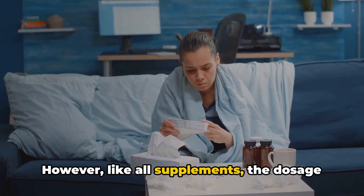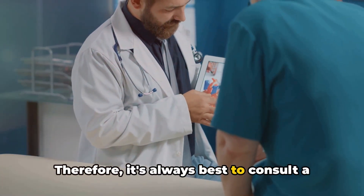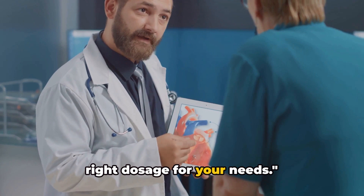However, like all supplements, the dosage can vary from person to person. Therefore, it's always best to consult a healthcare professional to determine the right dosage for your needs.